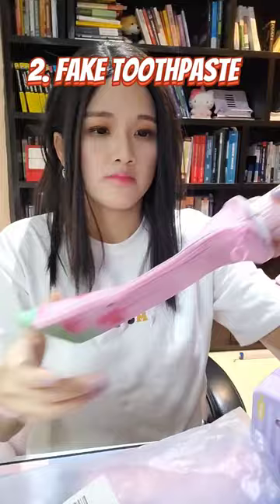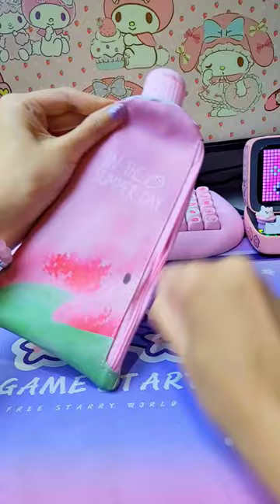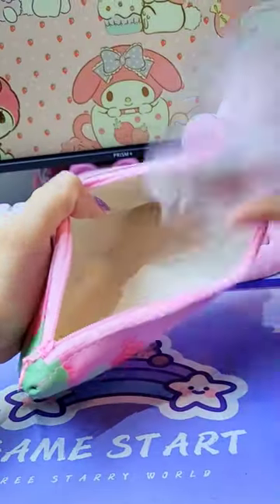Next I have this toothpaste thingy — or is it a hand lotion? Well, you won't get any liquid out because this is your pencil case.